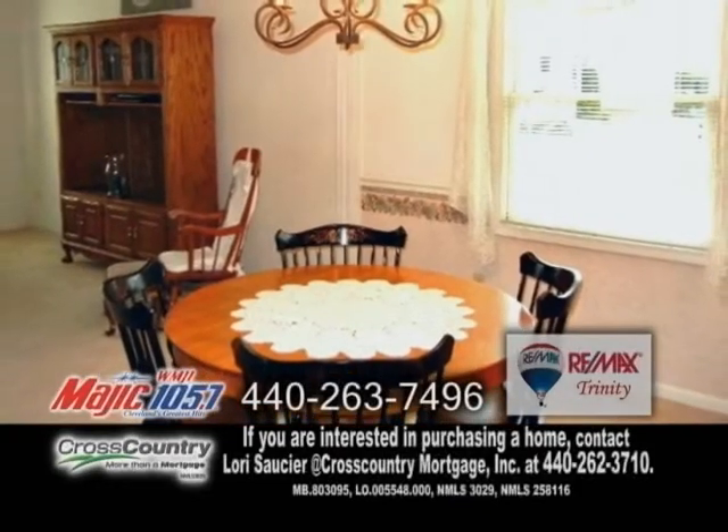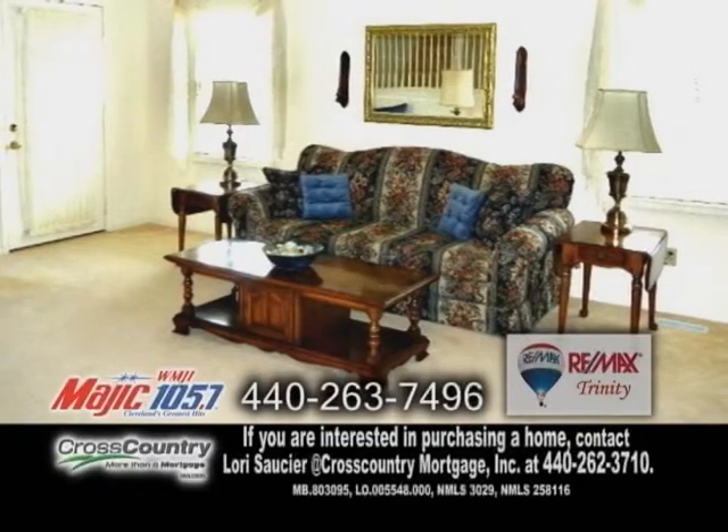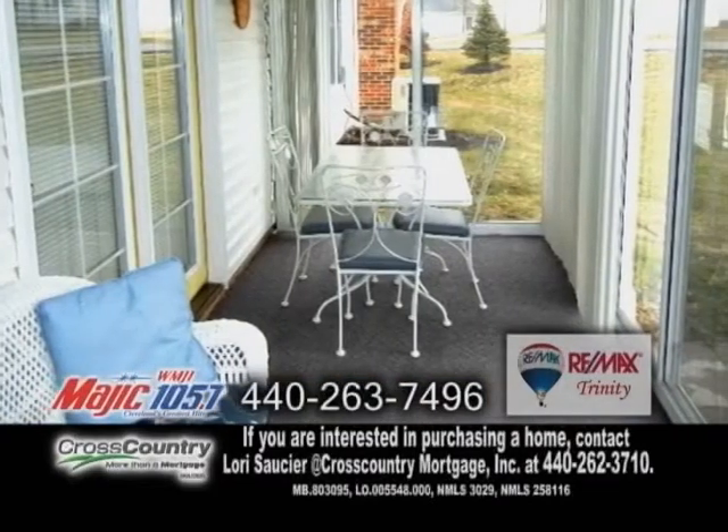The dining room is a great place for family meals. The large great room has a vaulted ceiling. Sliders lead you to the enclosed porch.